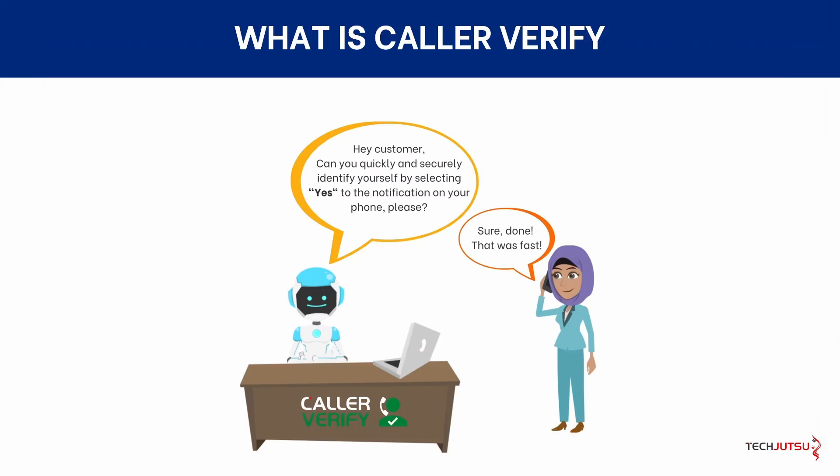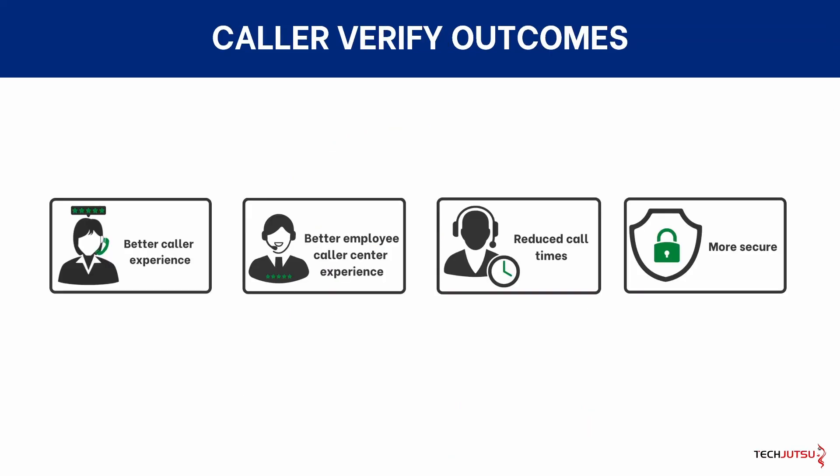CallerVerify is a cutting-edge security solution for call centres and IT help desks that extends your multi-factor authentication, or MFA, to callers. With CallerVerify, your callers enjoy a better call experience with no clunky or insecure security questions, and your call centre employees can focus on helping callers rather than verifying them.